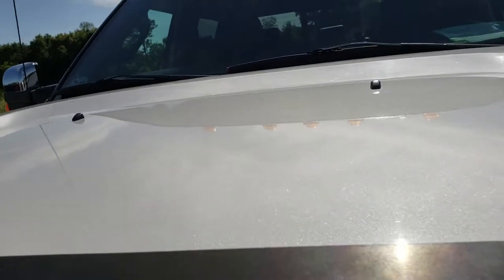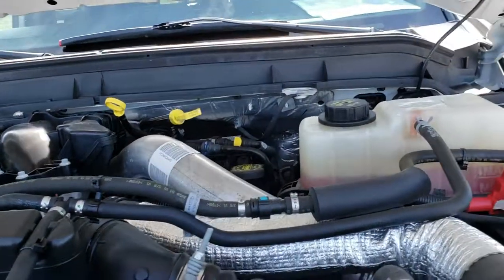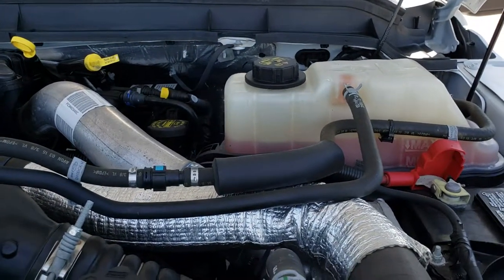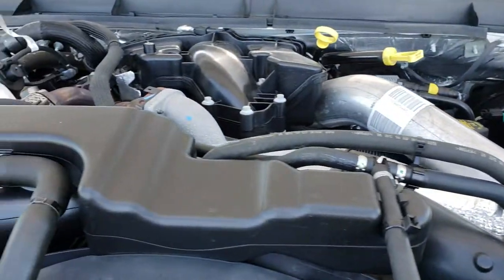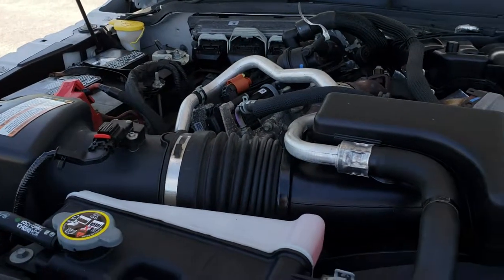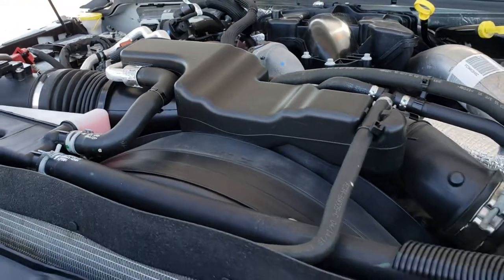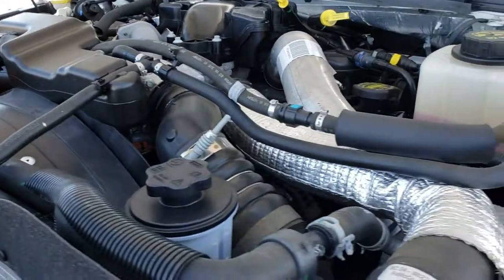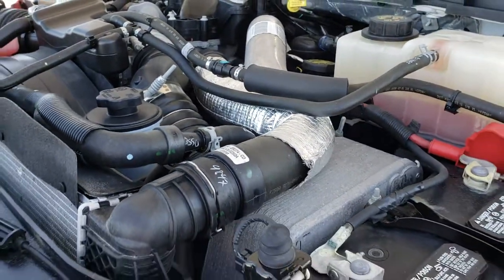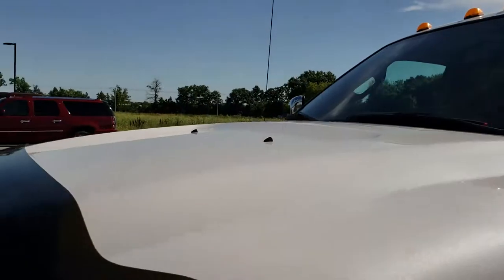Under the hood we have the 6.7 liter Power Stroke diesel. The engine bay is very clean and it runs very smooth. This truck has been fully safety-inspected by our service shop, has a fresh oil and filter change, all the fluids have been checked and topped off, and this truck is 100% ready to go.